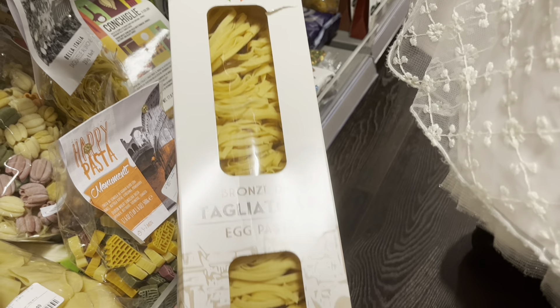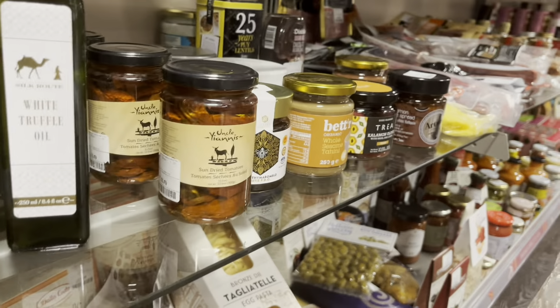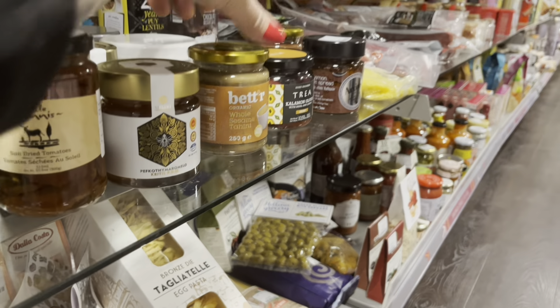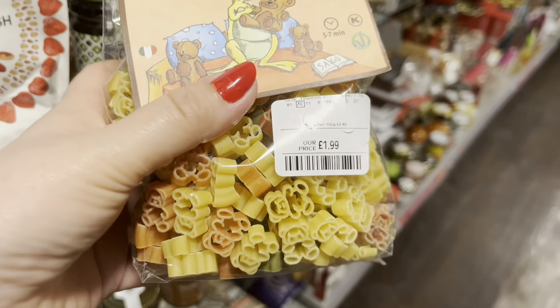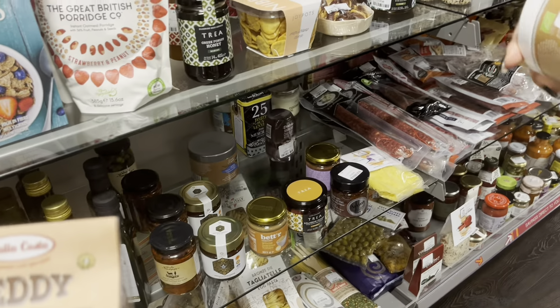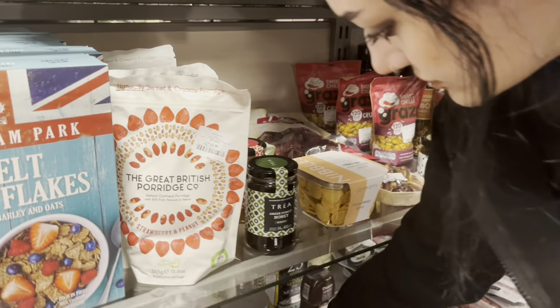Massive tagliatelle there - look, that's £3.99 for a huge stack of it. I love all these foods and little potions. We've got sun-dried tomatoes. Where's little teddies? Oh look, they're only £1.99. Should we get those for the kids? Yeah, they're coming on Wednesday, we can do the pasta with them.